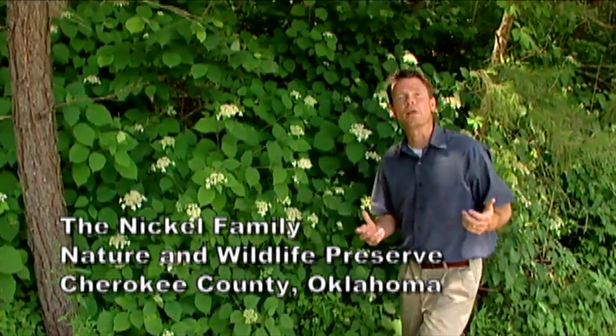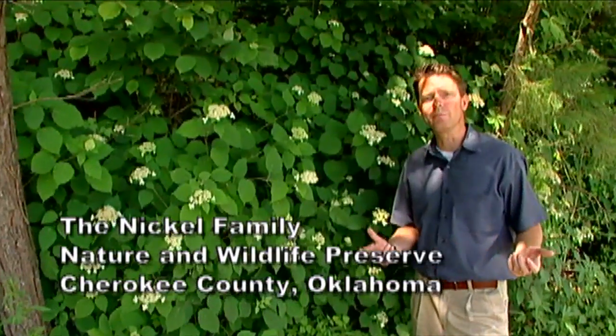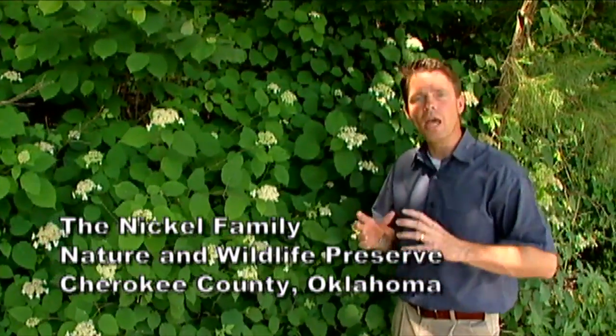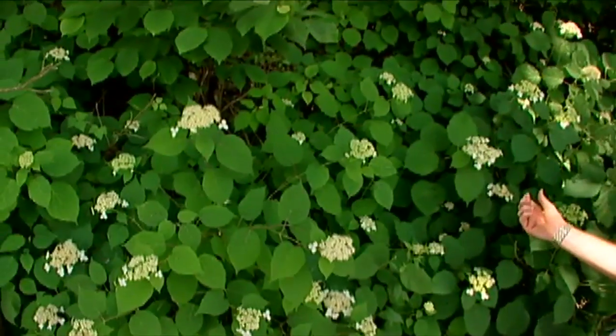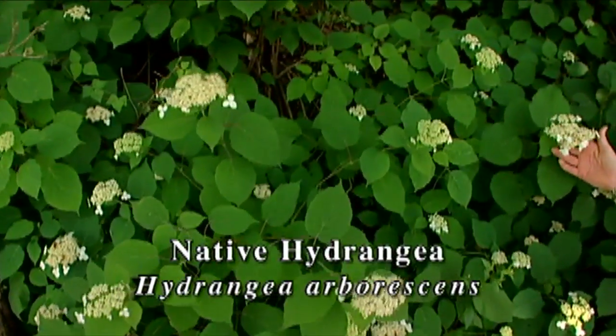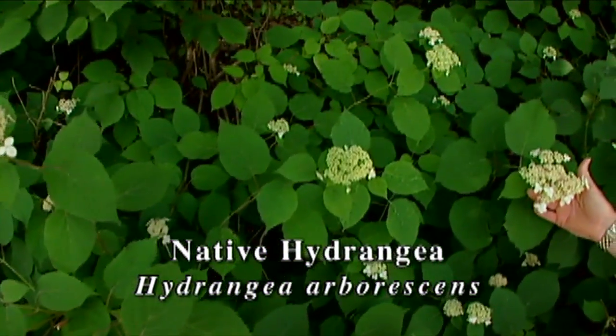Most of the hydrangeas we have in our gardens are Asian species, but we have a native species, Hydrangea arborescens, over here in eastern Oklahoma, and I've got a patch of them behind me here. You can see the white flowers and attractive green foliage.